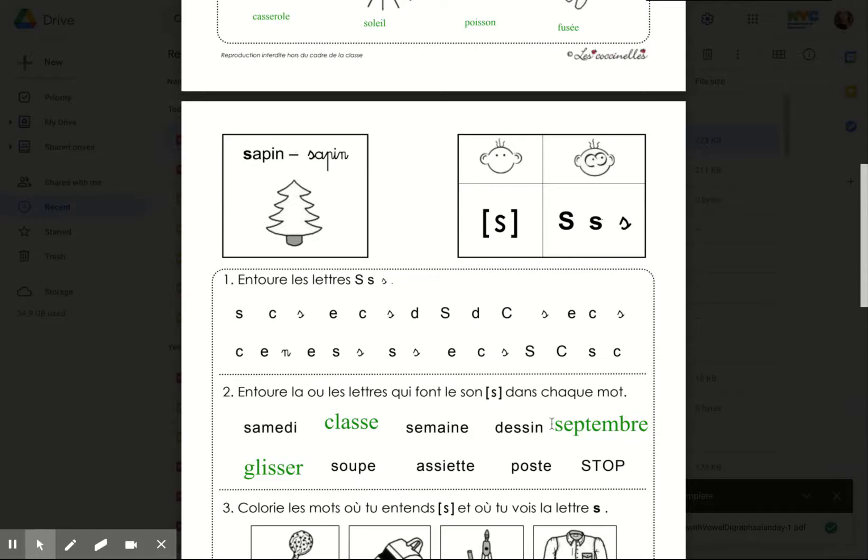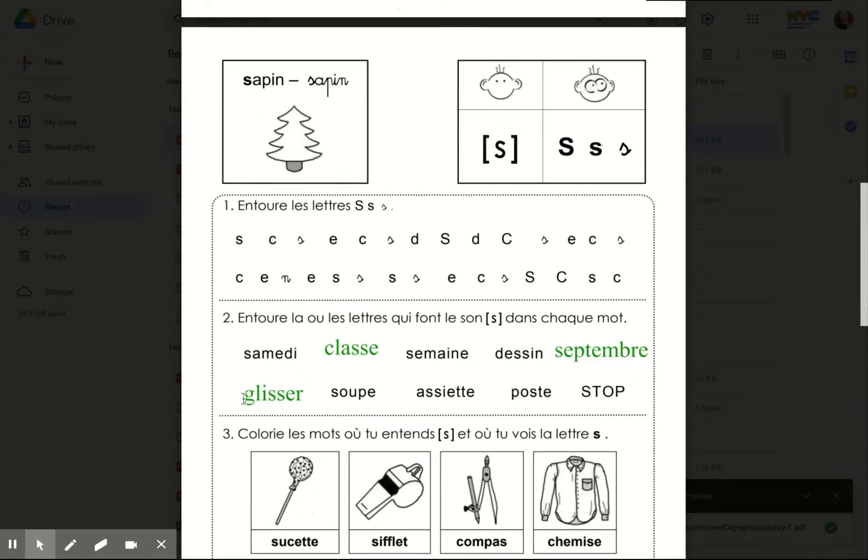Septembre. Glissé. Soupe. Assiette. Poste. Stop.